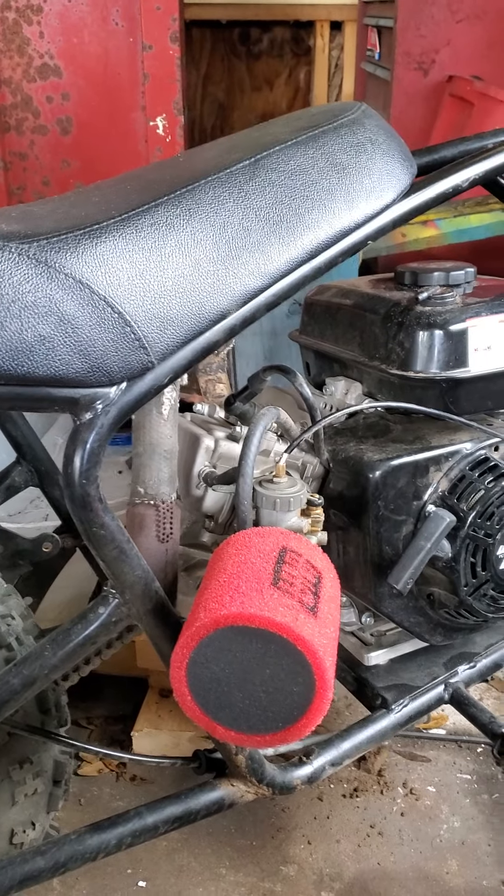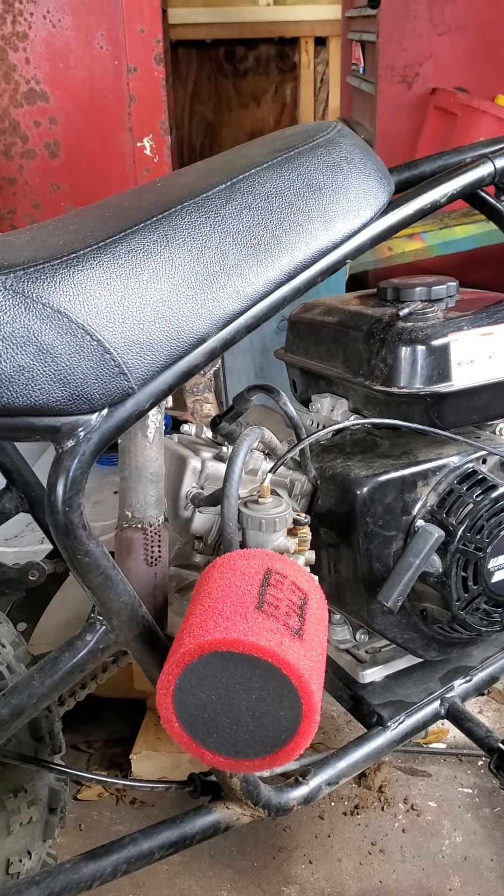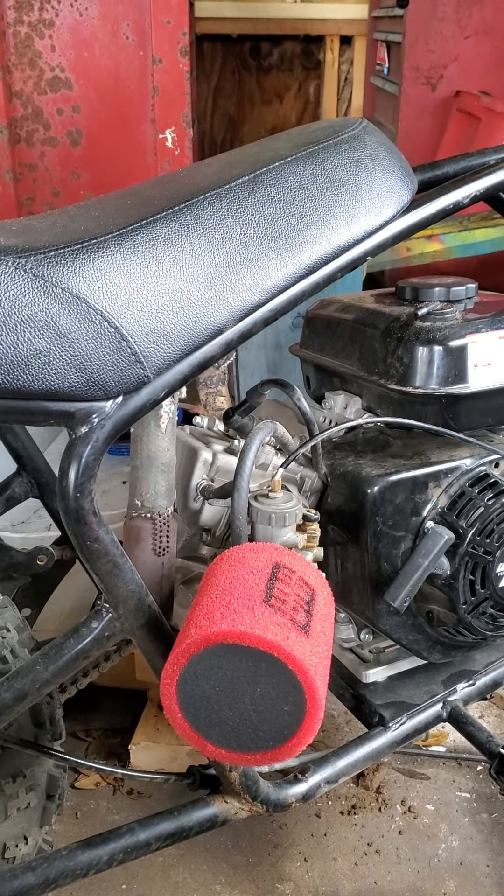That being said, I removed the governor. I put 22 pound valve springs in. I put this genuine Japanese Mikuni on here and it runs rather well.